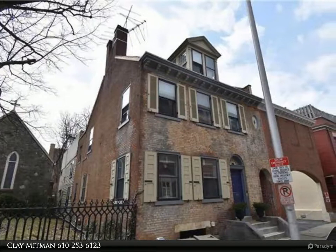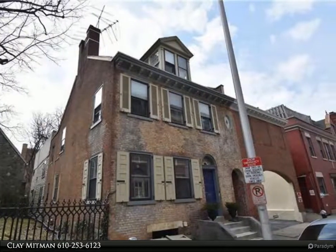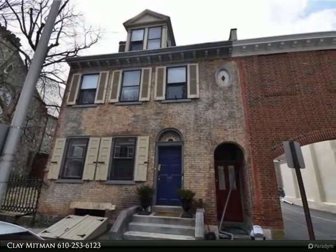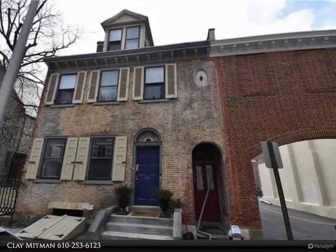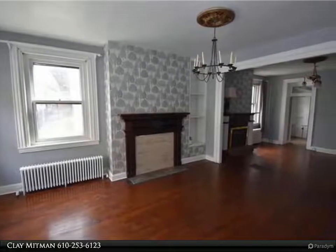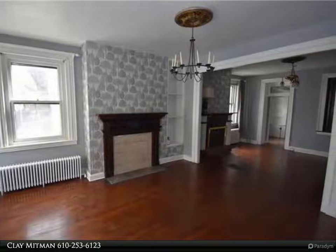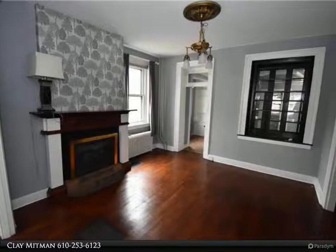This Berkshire Hathaway Home Services Paul Ford Realtors property video is presented by Clay Mittman. Historic downtown Easton — prime location and yet perfectly private. This circa 1790 property is a combination of two homes; the rear property was originally a carriage house on Sick Reeve, then the property was expanded in 1845 to create the front main structure.